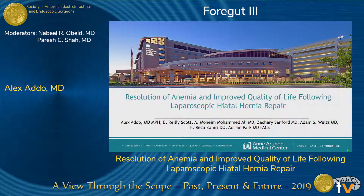Thank you very much for the introduction and the privilege of the podium to present our study on the resolution of anemia and improved quality of life following laparoscopic hiatal hernia repair.